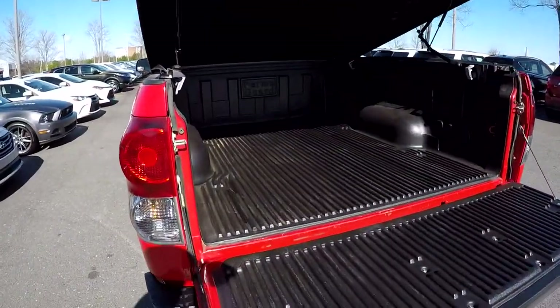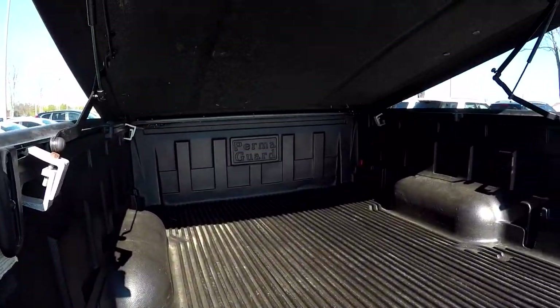Quick look inside the back of the truck — full bed liner, nice and dry, no signs of any water.